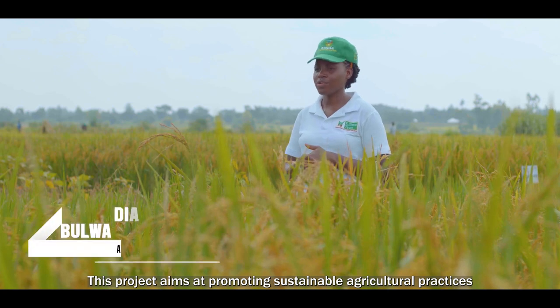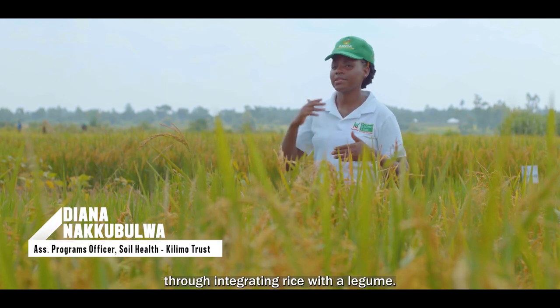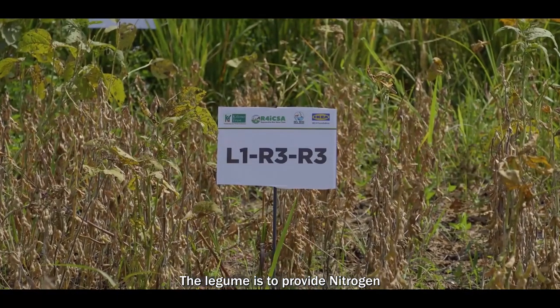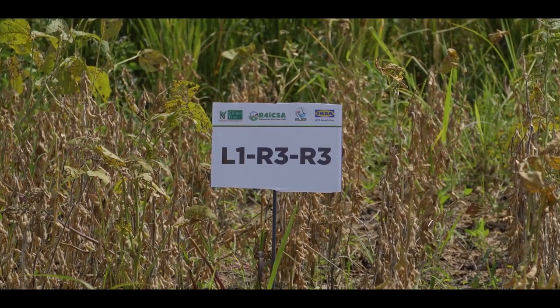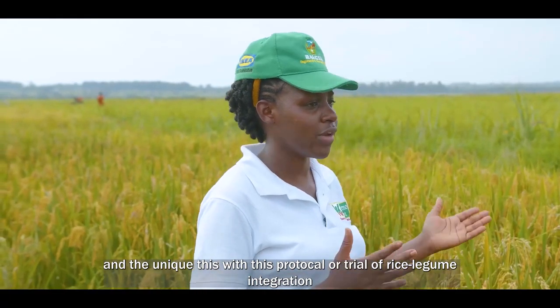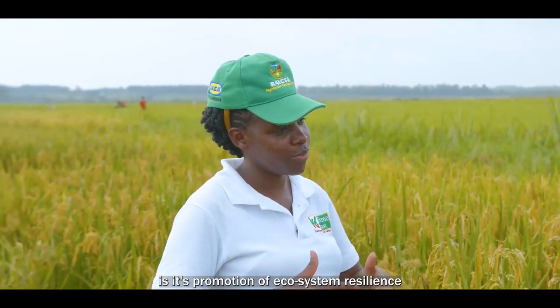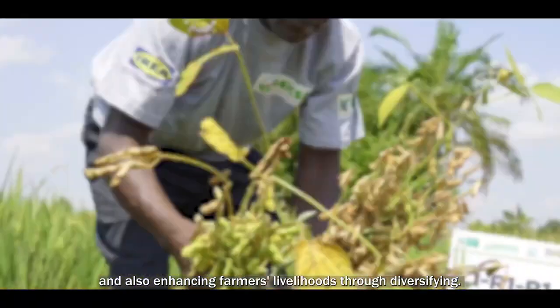This project aims at promoting sustainable agricultural practices through integrating rice with a legume. The legume is to provide nitrogen and nutrients needed for plants to grow. The unique thing with this rice-legume integration trial is its promotion of ecosystem resilience and also enhancing farmers' livelihoods through diversifying.